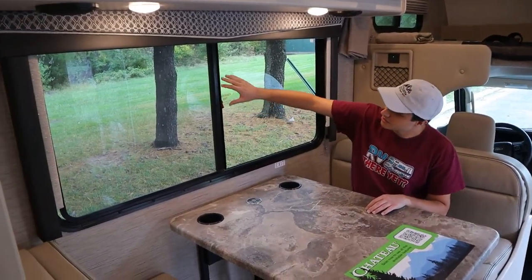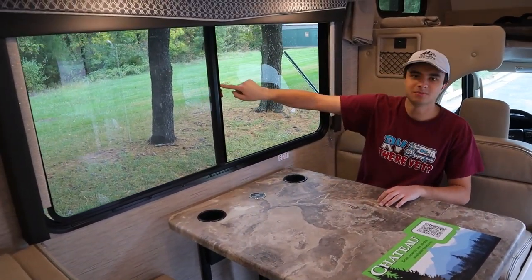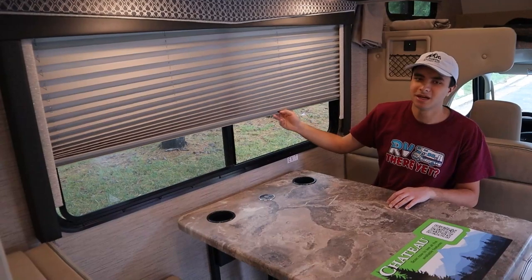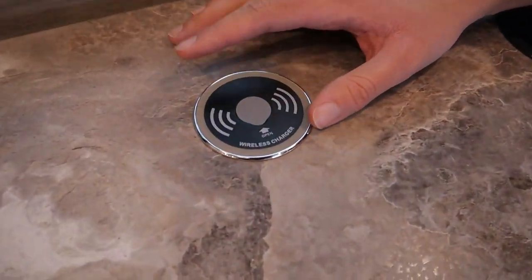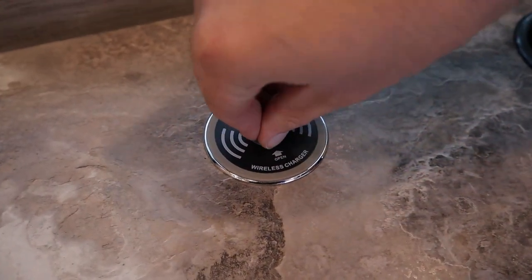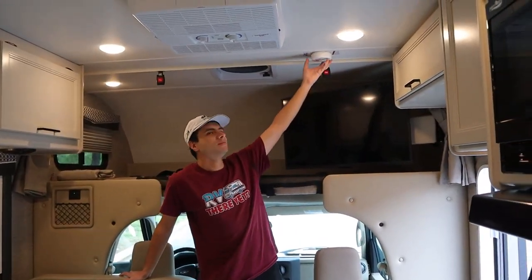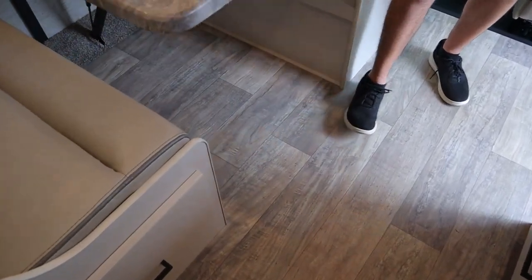To use the windows, you just want to pull this open and close it. When it's pushed up this way, that means it's open, and then pushing it down will lock it. For the blinds, they're just pulled down and pushed up. Something that's becoming more common in RVs these days is we have a wireless charger connected to our dinette here. And lifting this up, you'll also see that we have some outlets for a USB and a USB-C. For safety, we have our smoke detector up front here, and beneath the dinette, we have our carbon monoxide and propane detector.